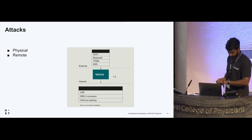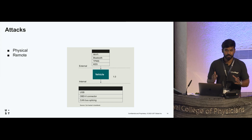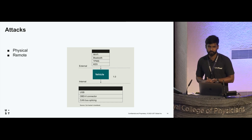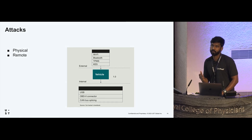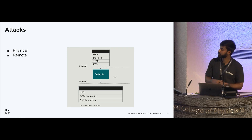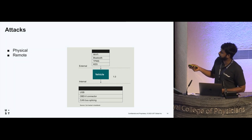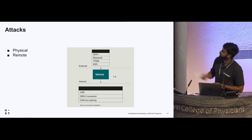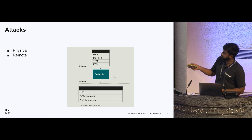Attacks can be considered in two categories: physical and remote. Physical attacks require access to the car — getting inside or accessing the CAN bus. In remote attacks, we attack via Wi-Fi, the telematics control unit, or Bluetooth. The external attack vectors are Wi-Fi, Bluetooth, the tire pressure monitoring system, and passive keyless entries. Internal vectors include USB, OBD2, and CAN bus injection.